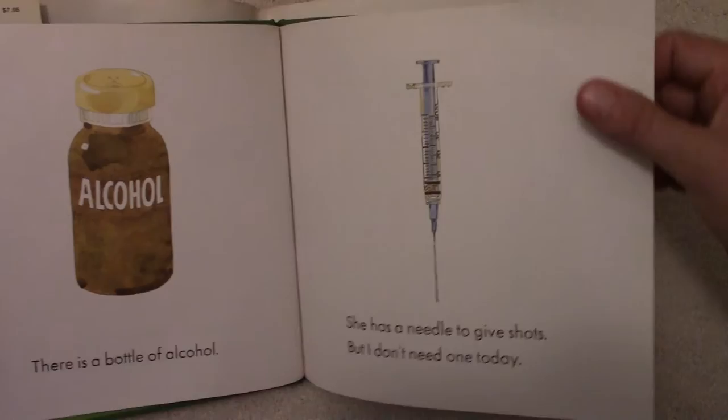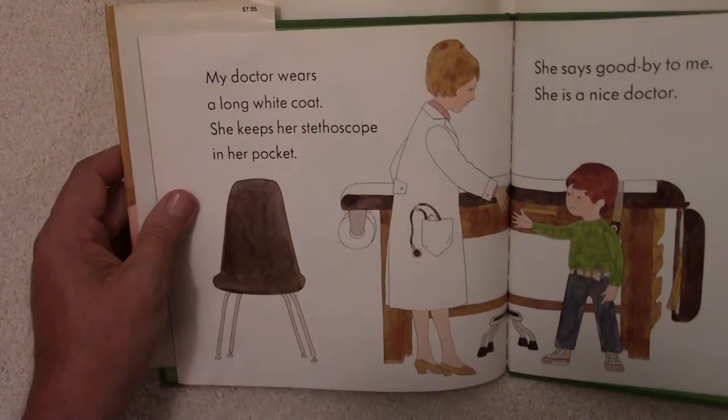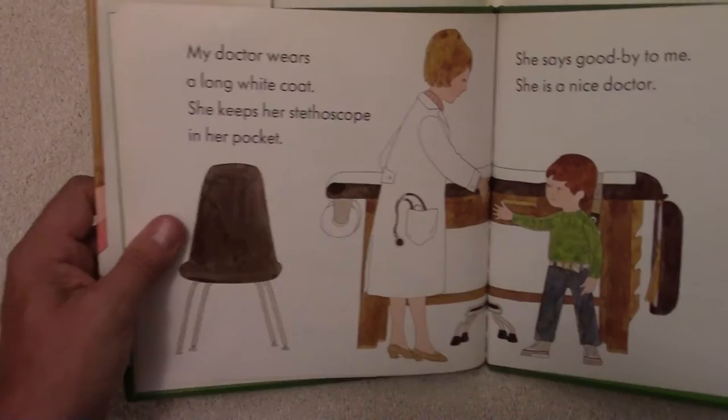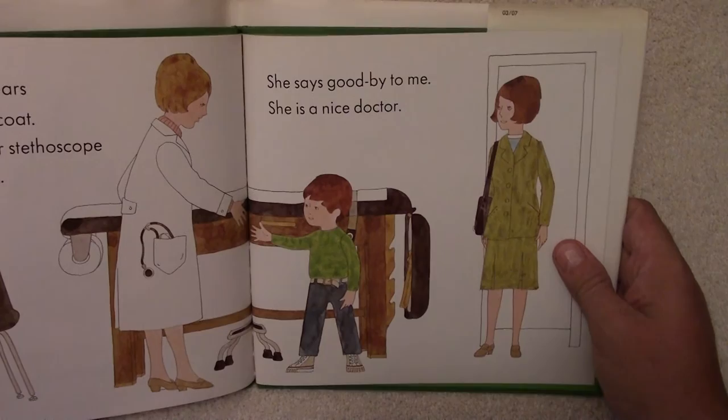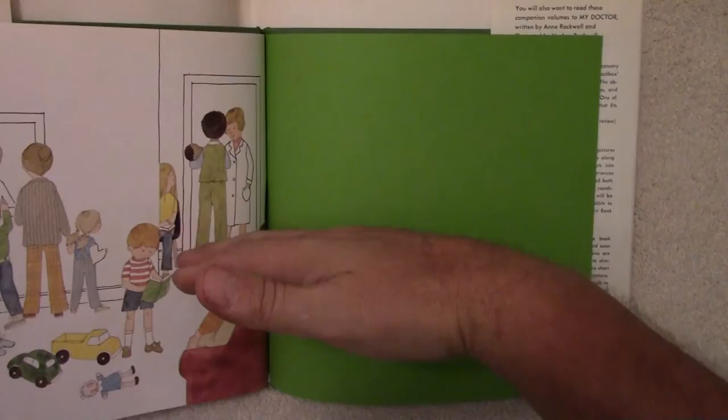Everyone's probably had a shot or two — many more than that nowadays. My doctor wears a long white coat. She keeps her stethoscope in her pocket. There's her coat right there, and her stethoscope right in the pocket. She says goodbye to me. She's a nice doctor. And that's inside the doctor's office and the waiting room.